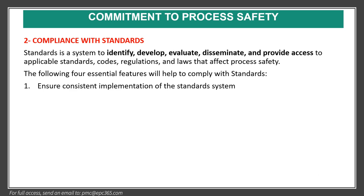Element two is compliance with standards. Standards is a system to identify, develop, evaluate, disseminate, and provide access to applicable standards, codes, regulations, and laws that affect process safety. The following four essential features will help comply with standards: ensure consistent implementation, identify where standards compliance is needed, involve competent personnel, and ensure that standards compliance practices remain effective.